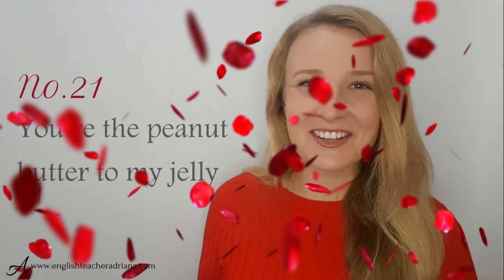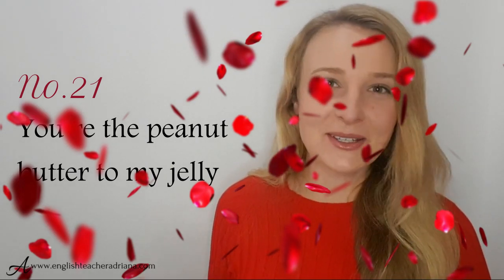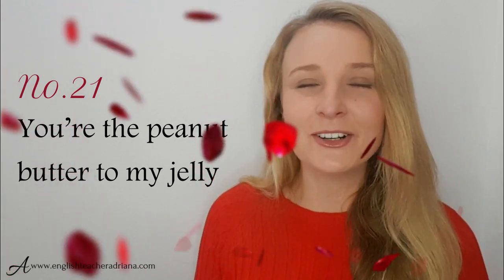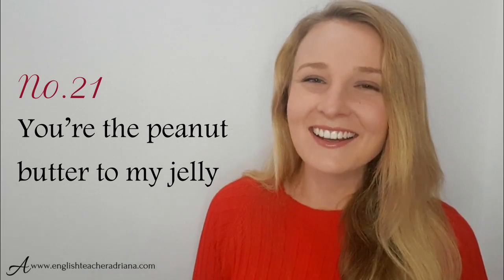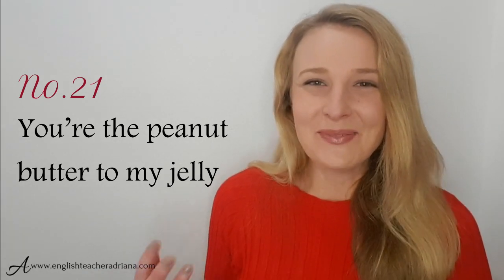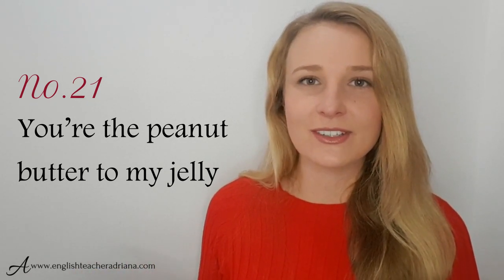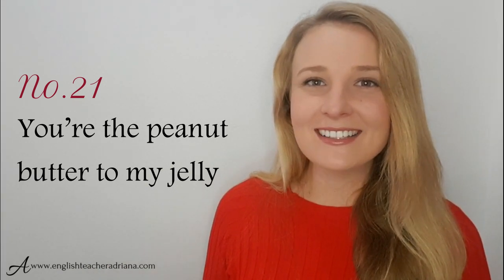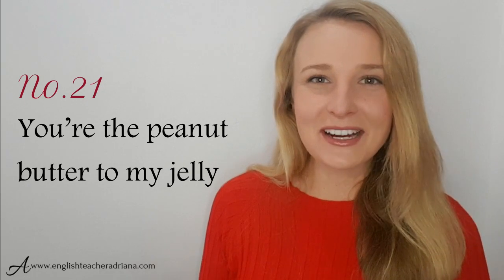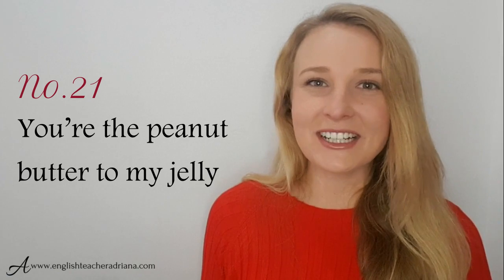Number 21: you're the peanut butter to my jelly. I've heard this a lot in TV shows. Personally I find it funny — my husband came home and told me 'Adriana, you're the peanut butter to my jelly' and I just laughed at him! But you could use this phrase to say that without you, I'm nothing — referencing how peanut butter and jelly always go together in American culture. Great phrase if you love it, feel free to use it.